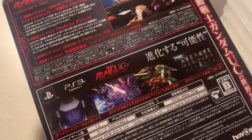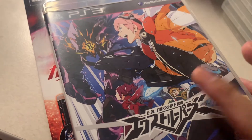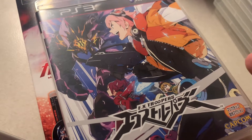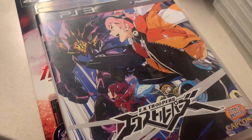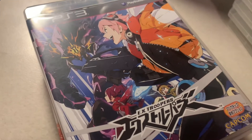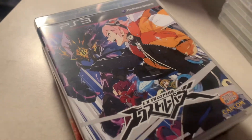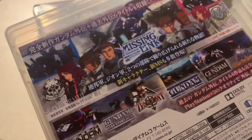Then we have EX Troopers — this was a Japan-exclusive game. It's a spin-off related to the Lost Planet games, correct me if I'm wrong. And then we have Mobile Suit Gundam Side Stories.